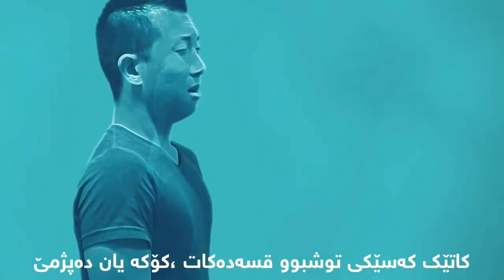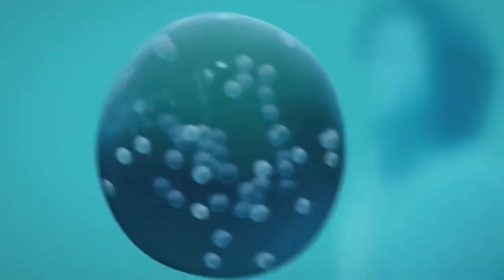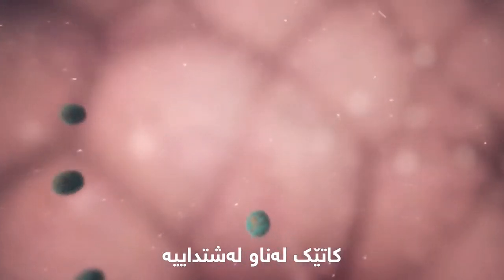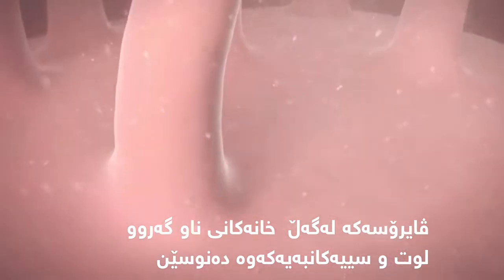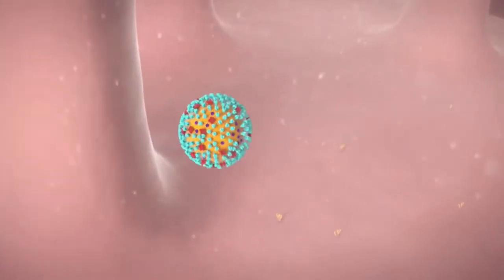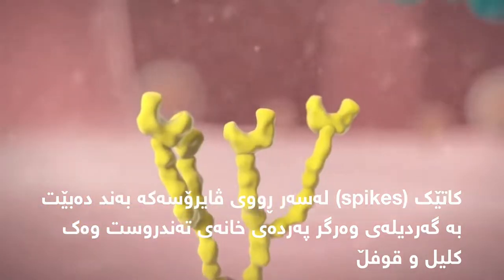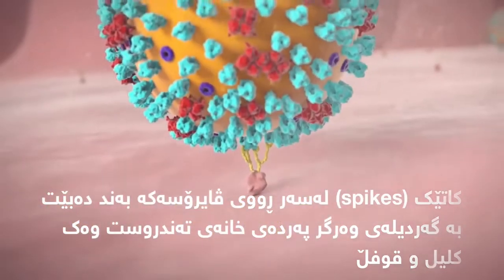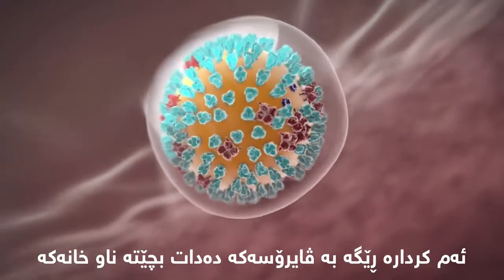When an infected person talks, coughs, or sneezes, droplets carrying the virus may land in your mouth or nose and then move into your lungs. Once inside your body, the virus comes in contact with cells in your throat, nose, or lungs. One spike on the virus inserts into a receptor molecule on your healthy cell membrane like a key in a lock. This action allows the virus to get inside your cell.